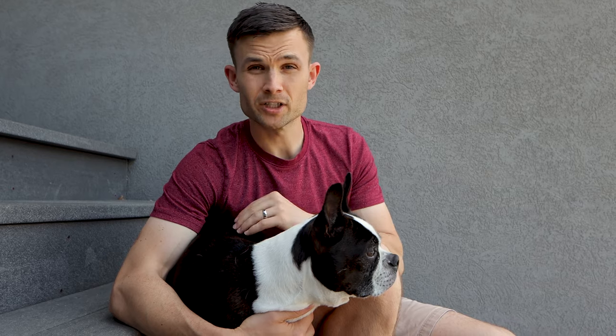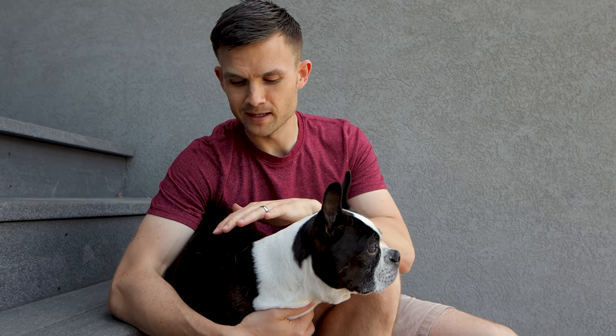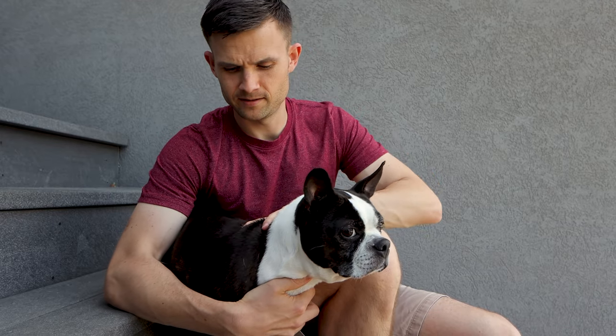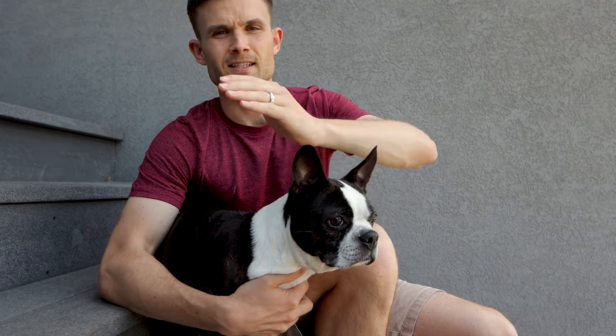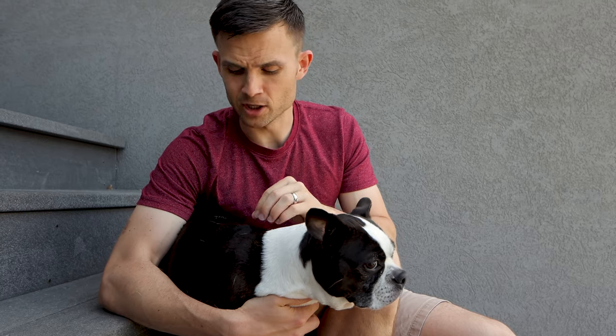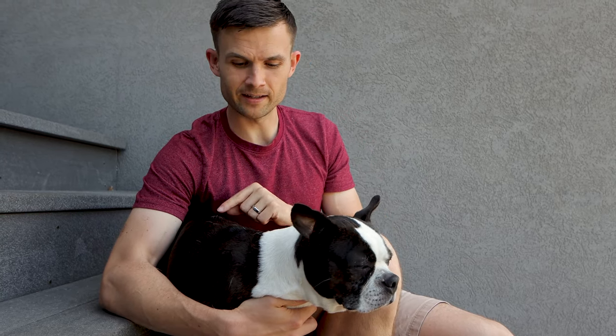Bella here hasn't been brushed in a couple days, so just giving her a nice rub down — you can see about how much hair actually comes off my hand. This is what falls throughout the week. It's really not that much. As long as you're brushing them, if you do it as often as every other day, you're going to be in good shape.